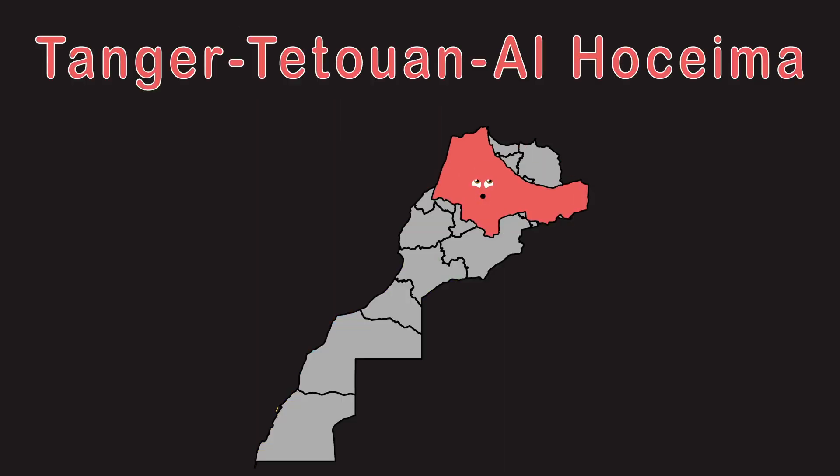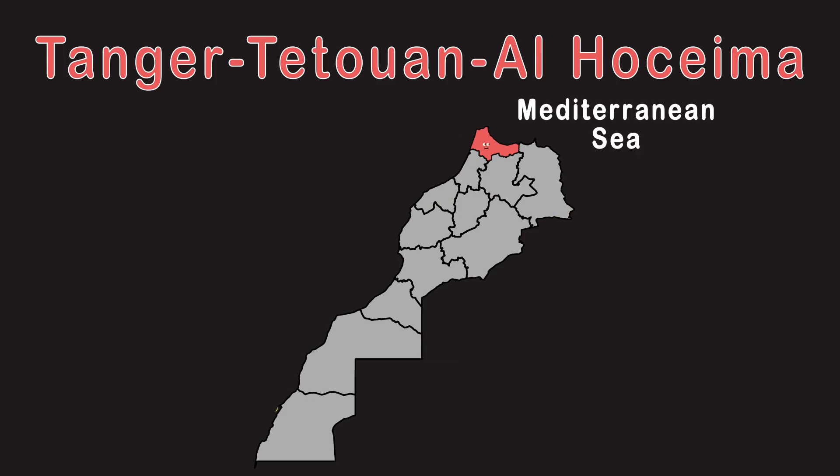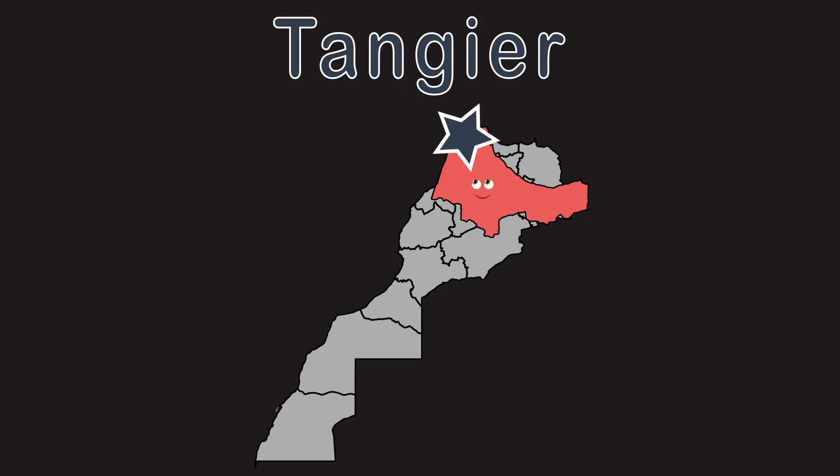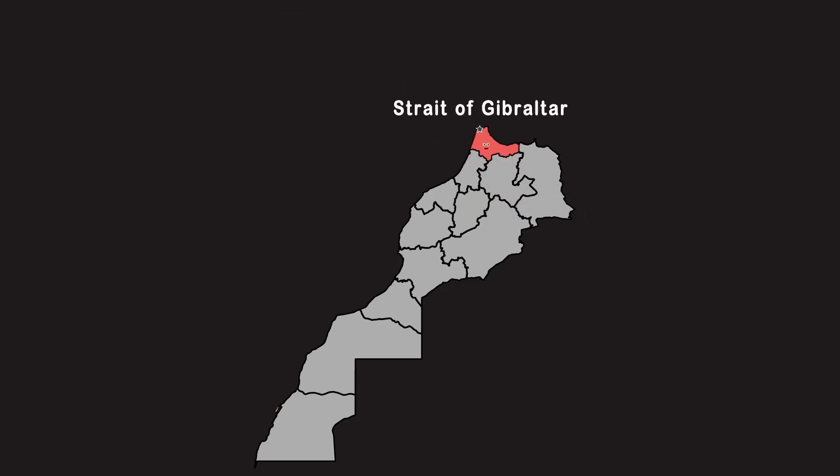Tanger-Tetouan, Al Hoceima touches the Mediterranean Sea and the Atlantic Ocean there. I have a capital, its name is Tangier, and I'm across from the Strait of Gibraltar over here.